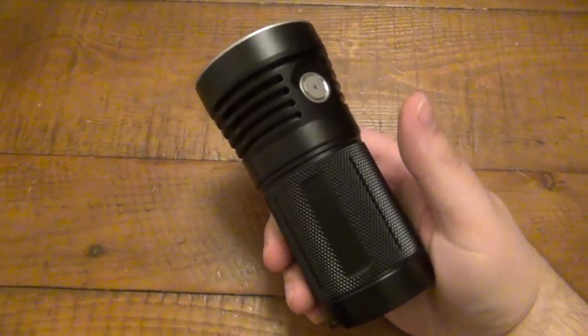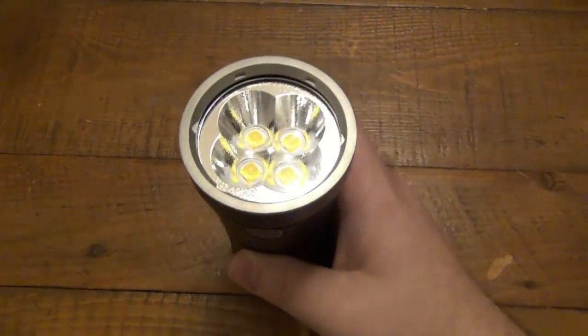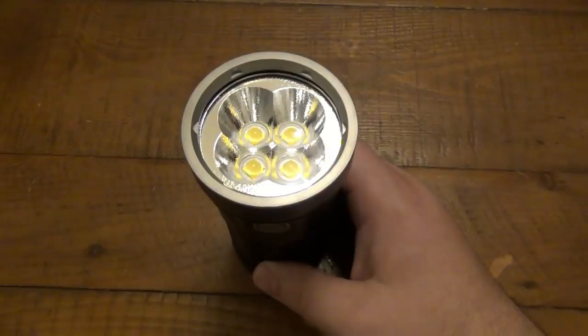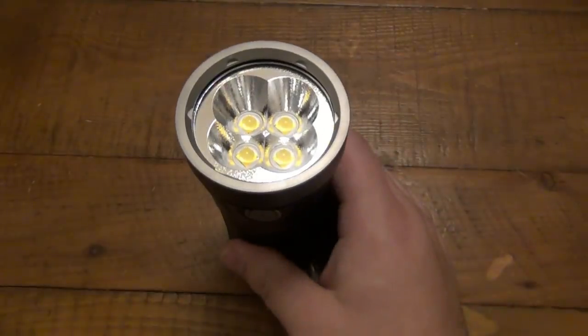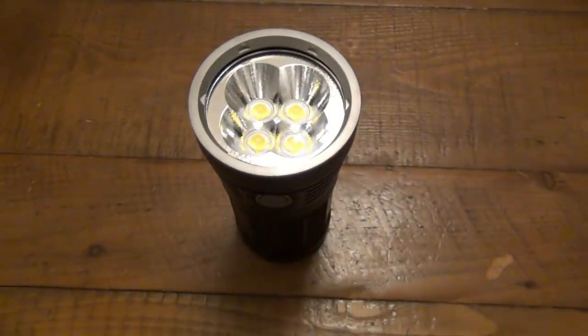You would think a 16,000-lumen flashlight would be the size of a baseball bat. It's amazing how much technology has advanced. Being in the gear scene for over a decade on YouTube, I've seen flashlights that were amazing when they broke the thousand-lumen mark. Back in the day, if you had a flashlight over a thousand lumens, it was probably over a thousand dollars. The technology advancing and making things so affordable — in the case of most flashlights today you can go out, spend 20 bucks, and get a super bright flashlight.